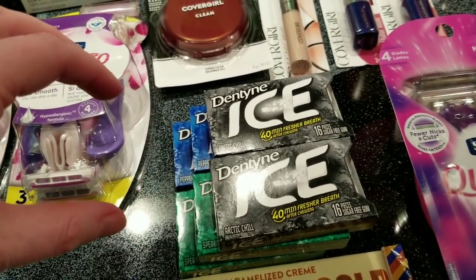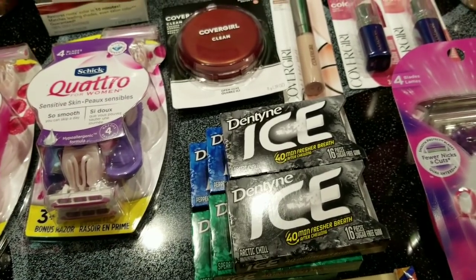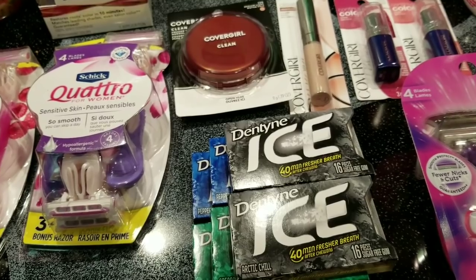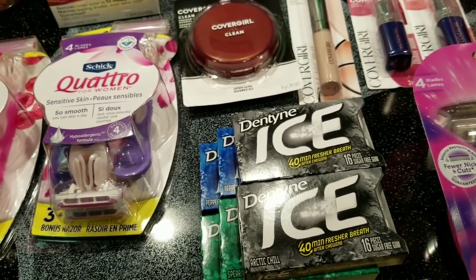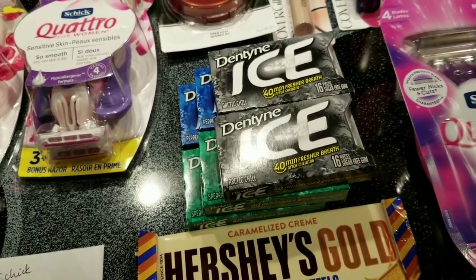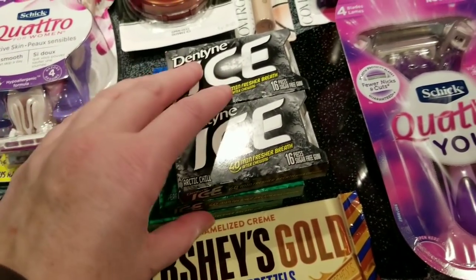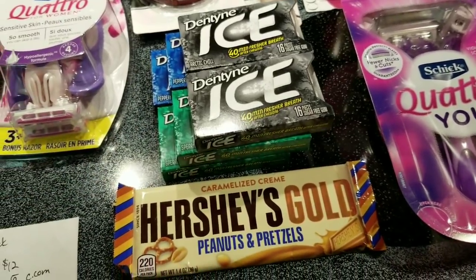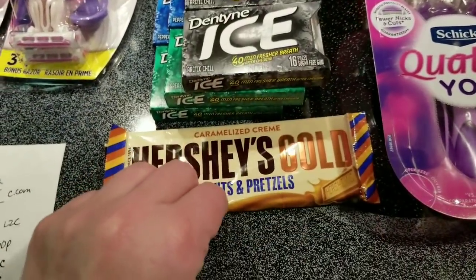I got my Checkout 51 for the Dentine Ice. Checkout 51 resets Wednesday night into Thursday morning, so that rebate reset for me. I decided to buy six more and submitted for the rebate again, making that 25 cents for three of those after bonus cash and Checkout 51.